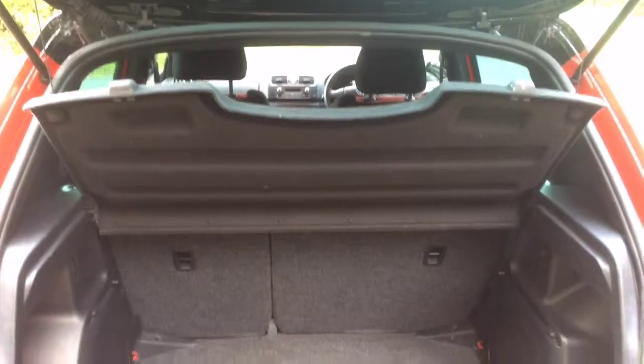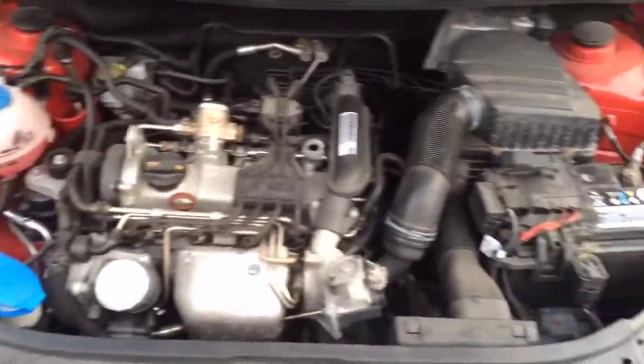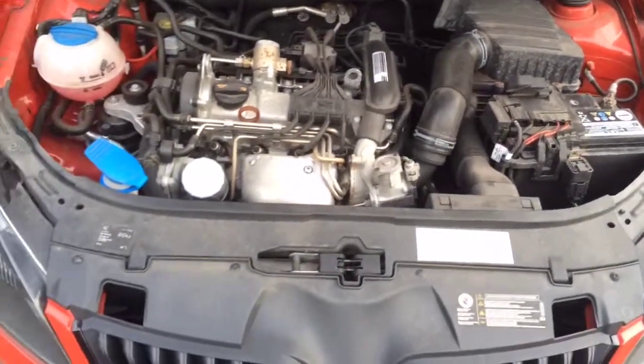Just take a quick look in the boot. Just a little bit dusty in the engine compartment.